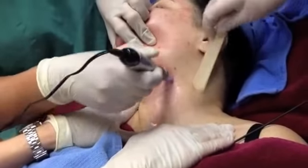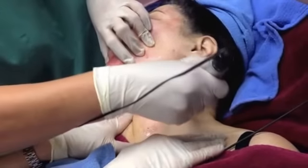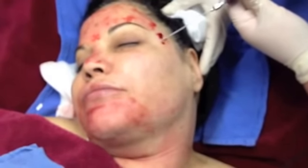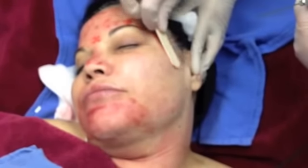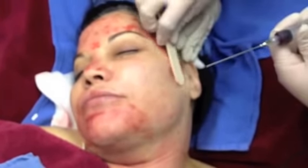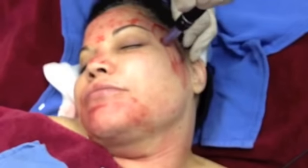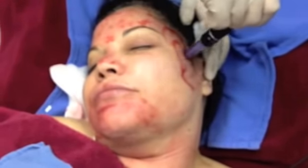We then moved onto my neck for texture improvement and also tightening. Now after the first pass is completed, we take the PRP, drip it onto the tissue, spread it around with a sterile spatula, and then do a second pass with the Dermapen. The tissues are now ready for maximum penetration of the PRP. We repeat this procedure across the entire face and if desired the neck and the decollete.